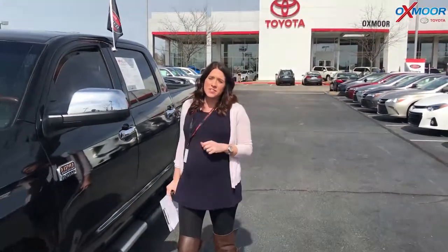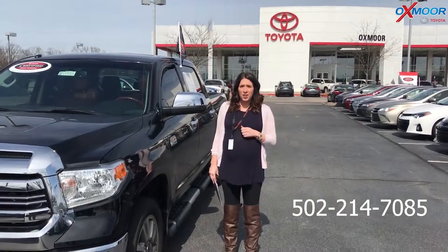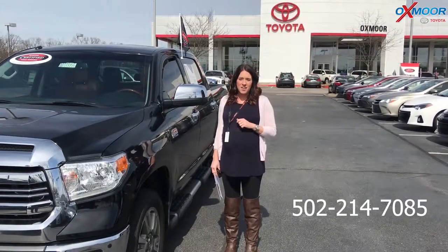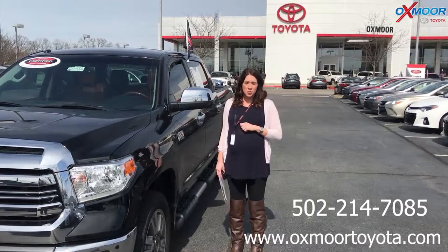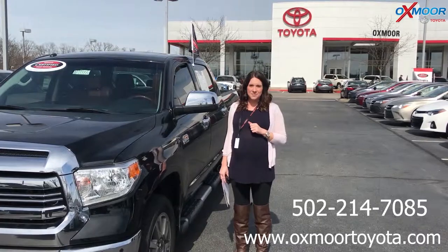If you guys have any questions, please feel free to let us know. Best phone number is 502-214-7085. You can also visit our website, oxmoortoyota.com. I'll have a link to each one in the comments. Thanks, you guys. We'll see you all soon. Bye.